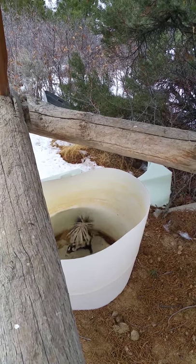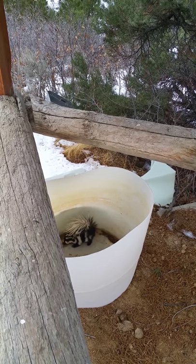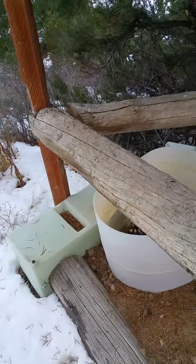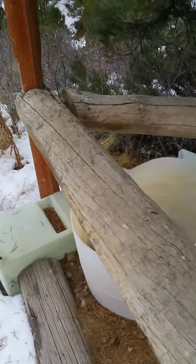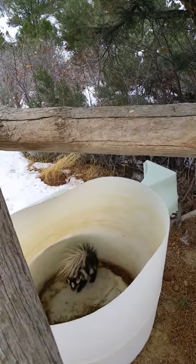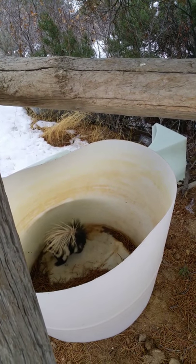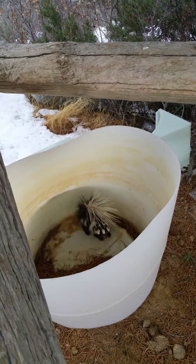I'm gonna try and let him go. I'm a little bit scared — I really don't want to get sprayed. He's a cute little bugger though, isn't he? Cute little guy.